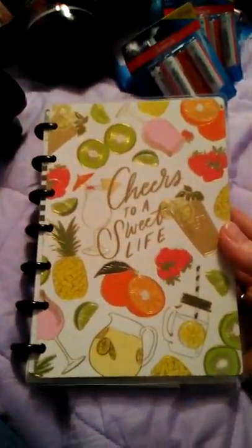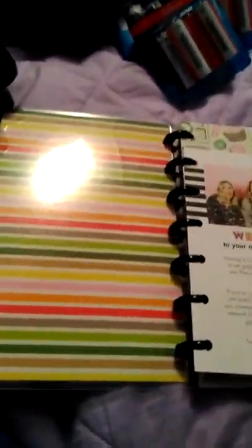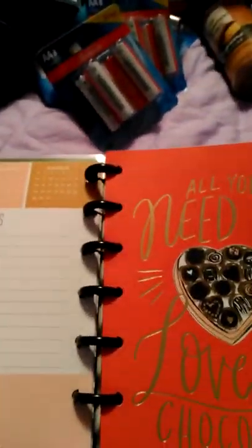I got myself a new mini planner called 'Cheers to a Sweet Life.' I kind of like this one. I like my one glam girl planner, but I also like my mini because it fits in my purse.